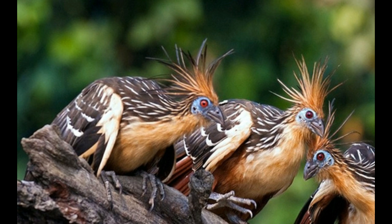The Hoatzin belongs to the family Opisthocomidae and can be found only in South America, ranging from Guyana and Ecuador to Brazil, Bolivia, and the Orinoco, near the oxbow lakes in the Amazon jungle.